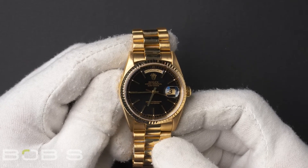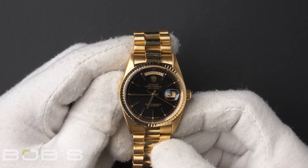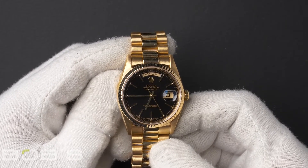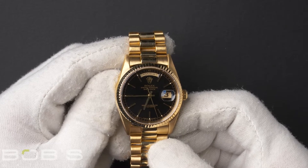This Day-Date contains an 18 carat yellow gold 36mm case with a fluted bezel, as well as an automatic 3155 movement.